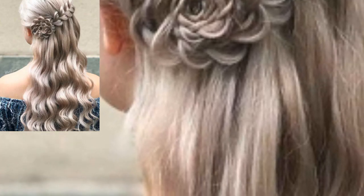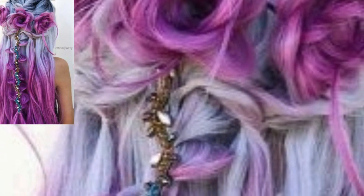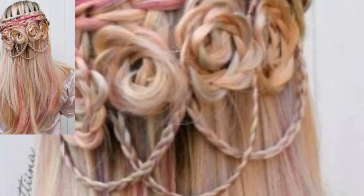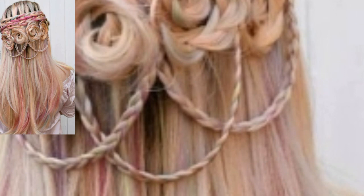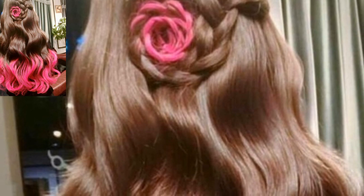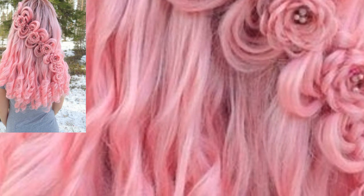Assalamu alaikum guys, welcome to my channel! How are you all? I hope all my friends are good — God bless you, always be happy. Welcome back to my channel. I am sharing this video on flower wedding hairstyle design ideas. I have collected 21 plus different flower wedding hairstyle design ideas.